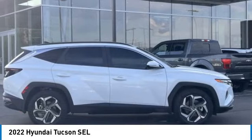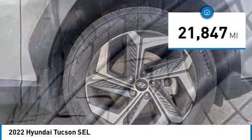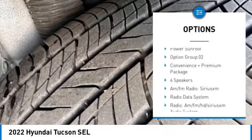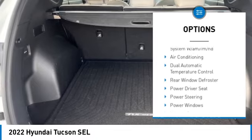It's the future of the crossover. This vehicle has less than 25,000 miles. Here are some of this vehicle's great options: blind spot monitor, electronic stability control, alloy wheels, wheel locks, rear spoiler, brake assist, traction control, remote keyless entry.